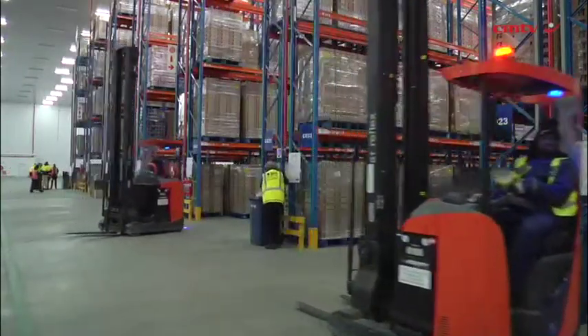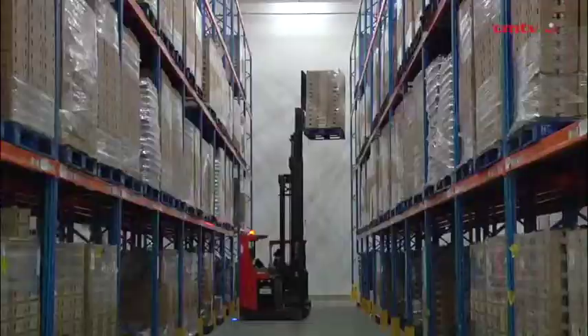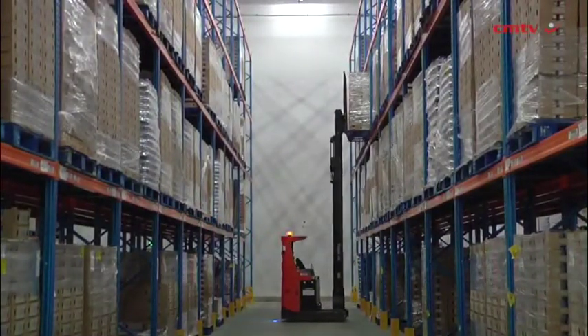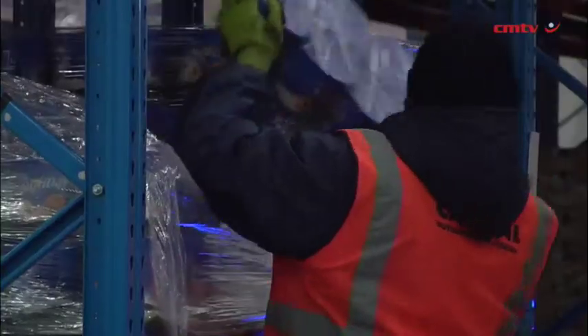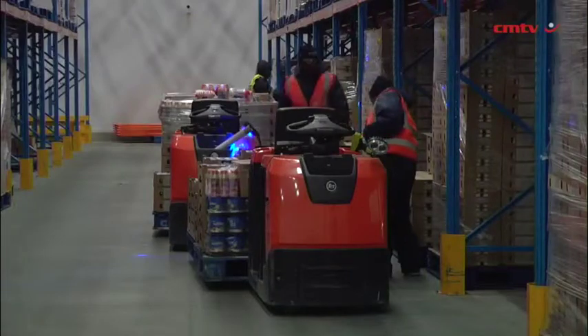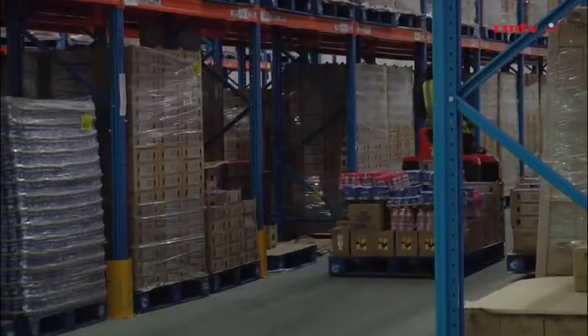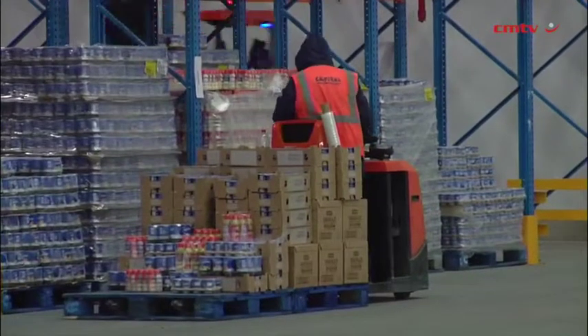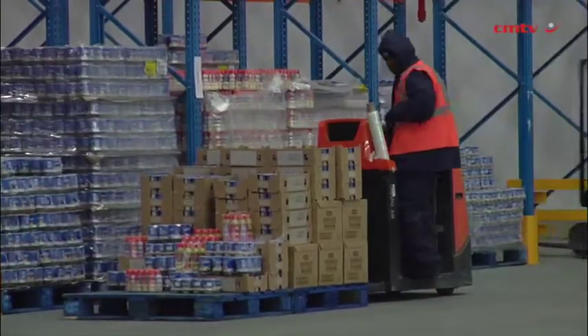The principle is quite simple. You have a mechanical voice from a box that tells the person on the floor that he needs to go to a specific place and collect a certain quantity of a product. Once he picks it, he confirms the quantity and the product. So you make a quality check on the quantity picked at the same time that you check the speed at which he picks, and you do all of that automatically.